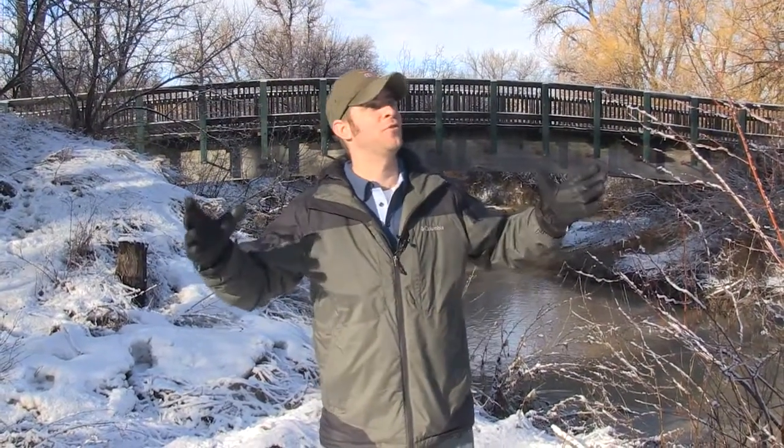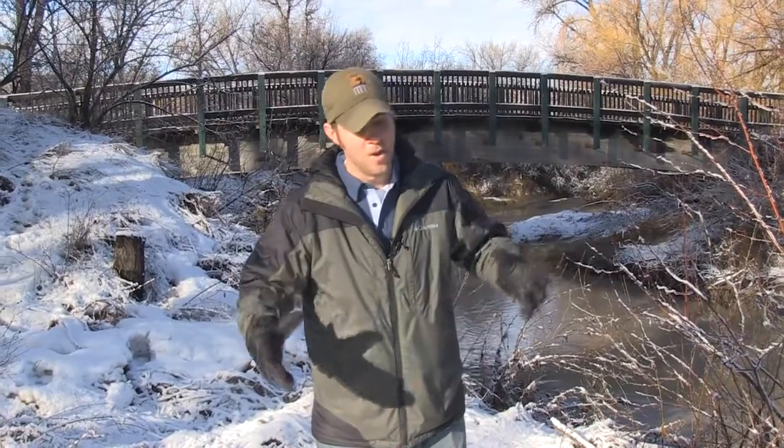Hey guys, Jeff the Nature Guy on a beautiful day here at Zoo Montana. You know, spring is on the way and we're very excited about that, but sometimes spring does bring some things we don't want to talk about: floods.